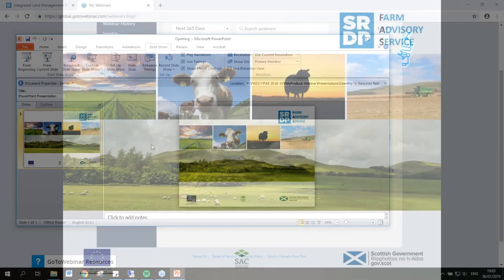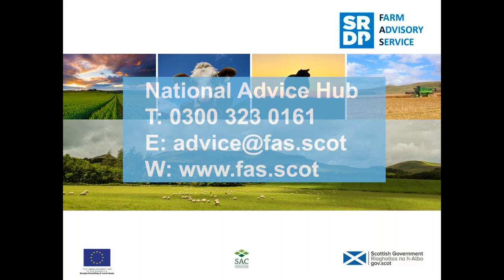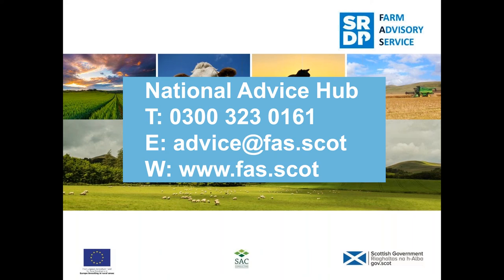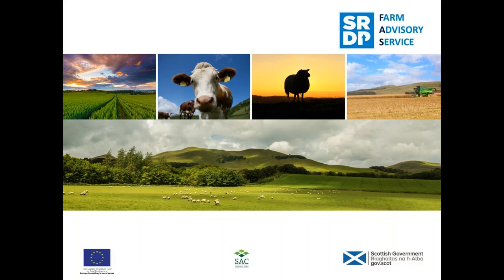Many thanks, Callum. That concludes the presentations for this evening. I hope the presentations tonight have provided a basis of thought for those looking to begin a polyproduce enterprise, or given ideas to elements to consider if you're already an active grower. If you wish to find out more about any of the topics discussed, you can contact the Farm Advisory Service helpline on 0300 323 0161 or via email at advice@fas.scot. Queries will be directed to a consultant in your local area. Thank you all for taking the time to log on — such a huge turnout which we are very happy with. We wish you the very best in your current or future polyproduce enterprise.